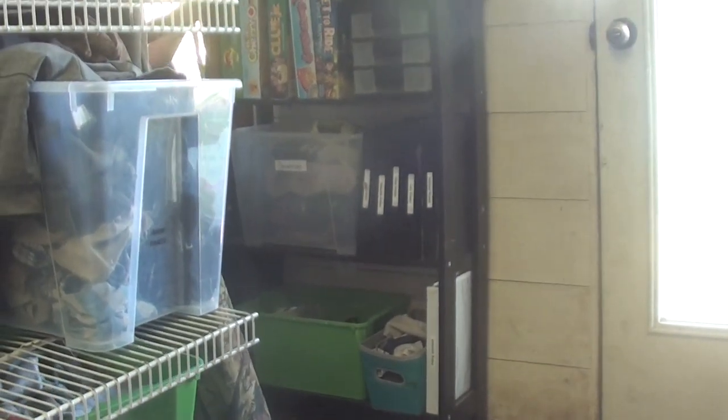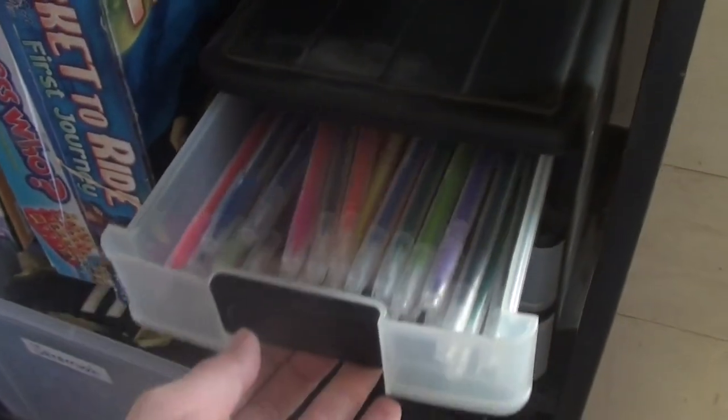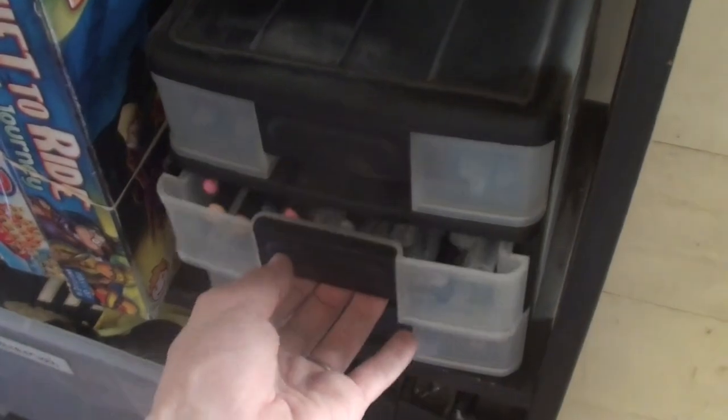The back wall of our laundry room leads straight to the outside, which is so great because filthy children can come in the back door and go straight into the laundry room for clean clothes. Also along that back wall we have our game shelf — we are a big game playing family so we have lots of choices.